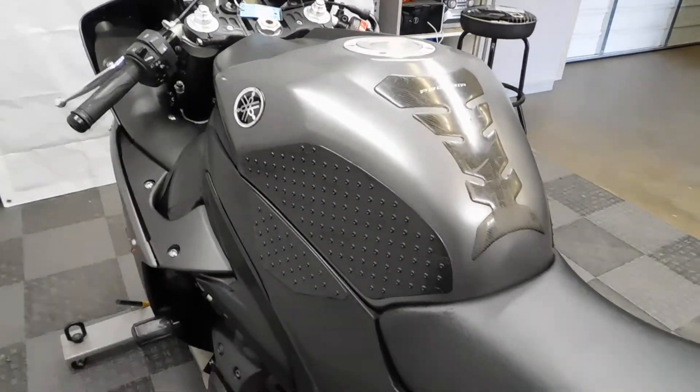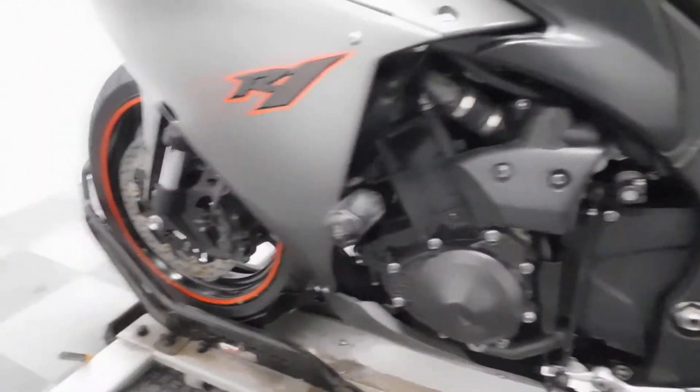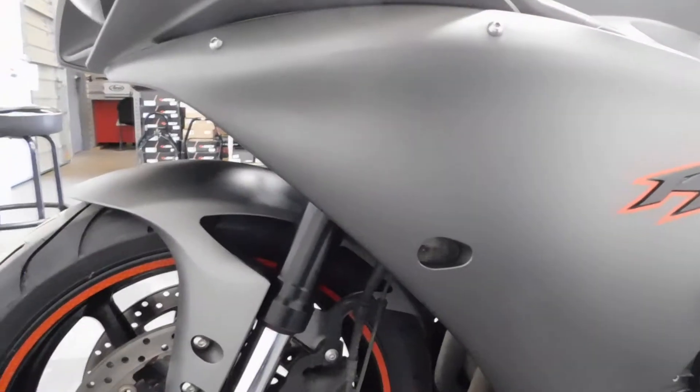Tank pad, knee grips, battery tender lead, frame slider, and flush-mount front signal on this side as well.